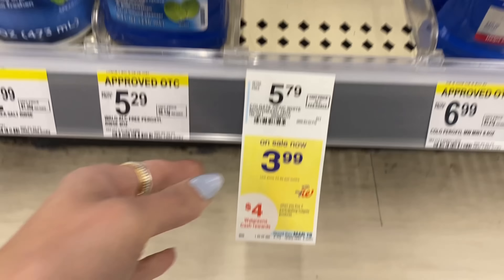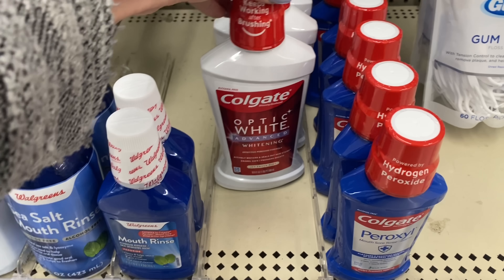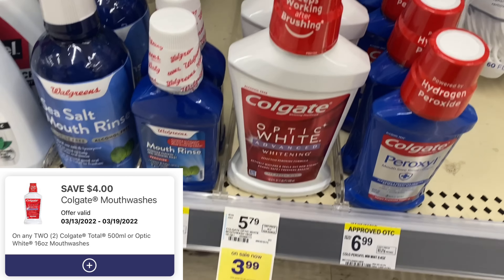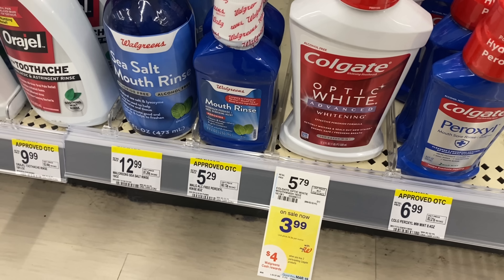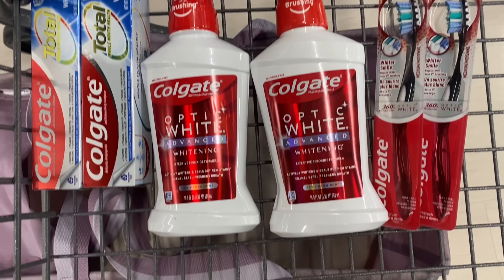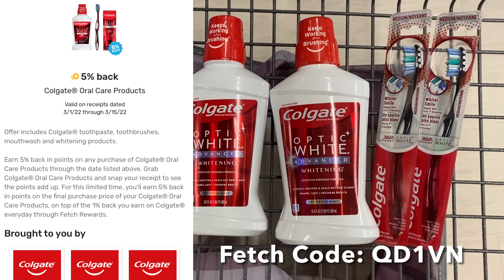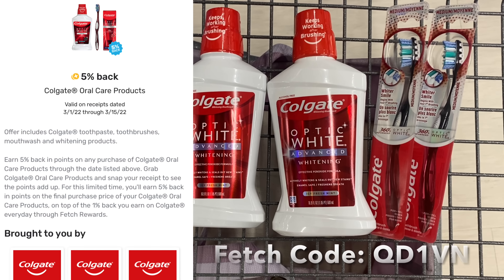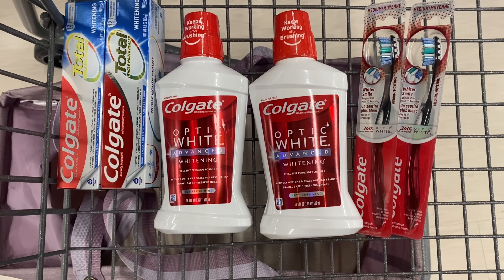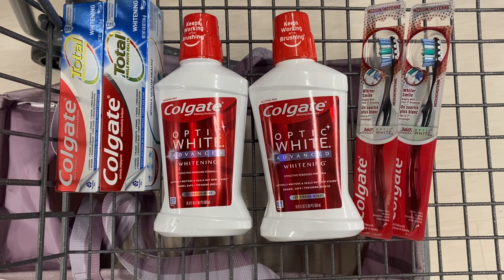Our next Colgate deal is on the mouthwash — again $3.99 each. Grab two, your total is $7.98. Use the $4 off two digital for the mouthwash, then you pay $3.98 and earn $4 Walgreens Cash, making both completely free. A quick tip: you can submit these to Fetch Rewards to earn 5% back on Colgate products, making these free and even a money maker. You can pay with Walgreens Cash on any of these deals and do them all in one transaction — very newbie friendly.